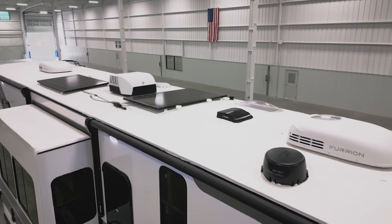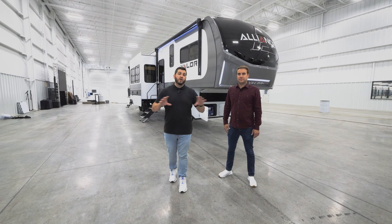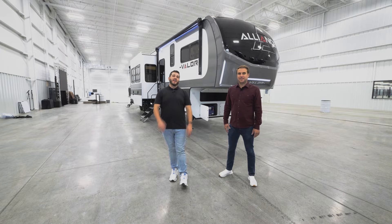That wraps it up for today. If you want more information, go to alliancerv.com. Don't forget to follow us on all of our socials at Alliance RV. We hope you join the Alliance soon — happy camping, everyone!